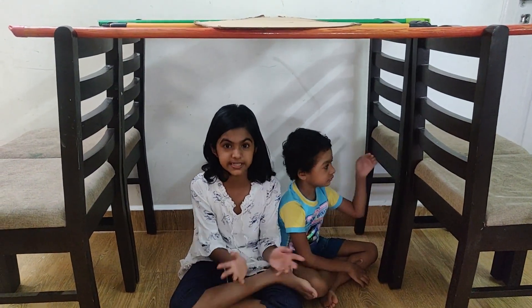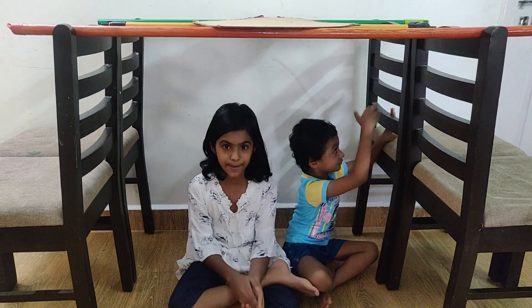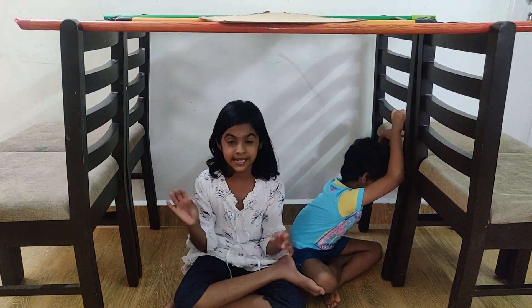Friends, the 50% job is done. Now we are going to place a pillow and bed in the tent.